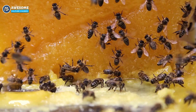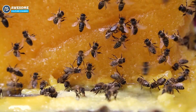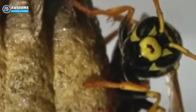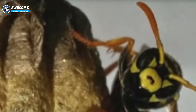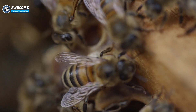Paper wasps create their water-resistant nests using dead wood. Their process isn't that complicated — they just chew the wood into a pulp and combine it with their saliva. The protein in their saliva makes their nests extra strong, durable, and resistant to water. Apart from that, paper wasps also secrete a chemical that repels ants, spreading it around the base of their anchor to keep the eggs or brood intact.